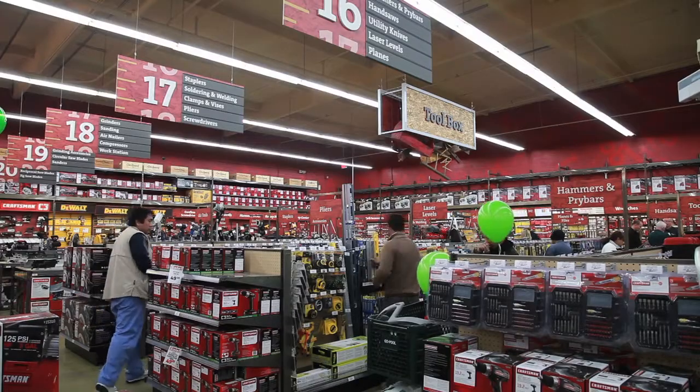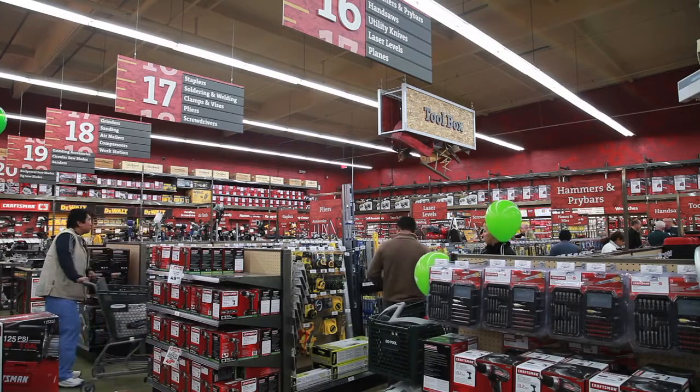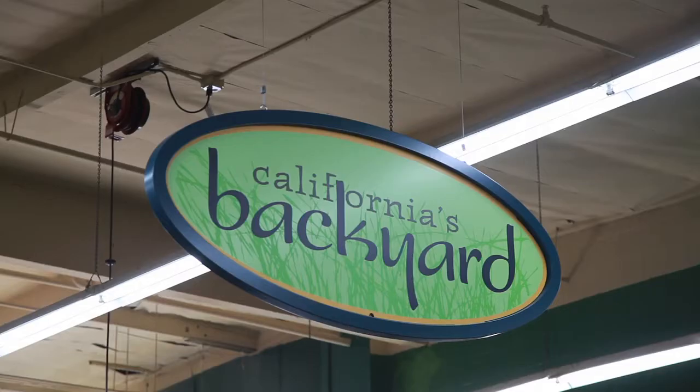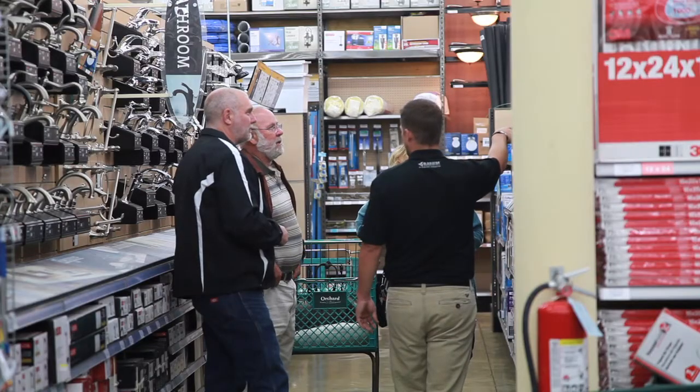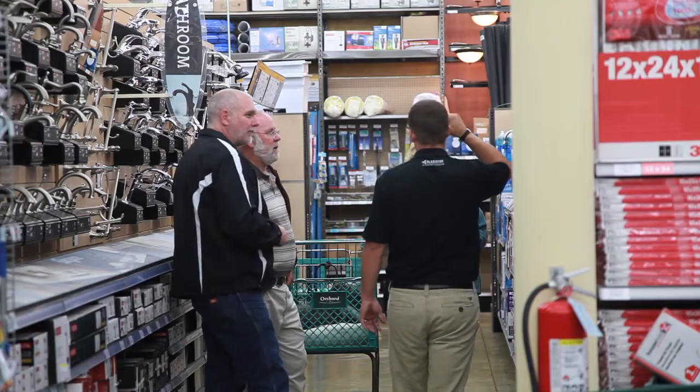We also color-coded everything. If you're over in tools, everything's going to be red. If you're in indoor electrical and paint, that's all going to be the gold color. And then if you're in outdoor, that's all going to be green. So it makes it easy from a customer perspective to figure out, okay, what am I doing? Where do I need to be?